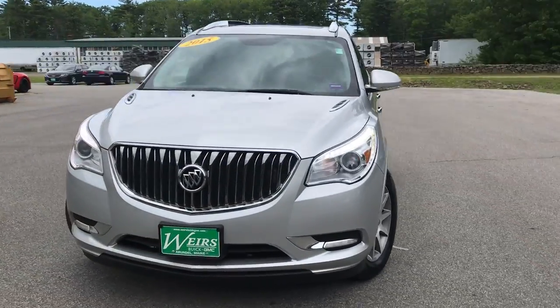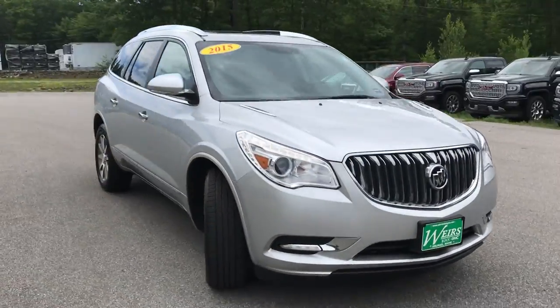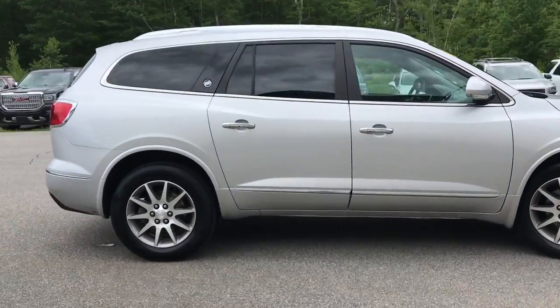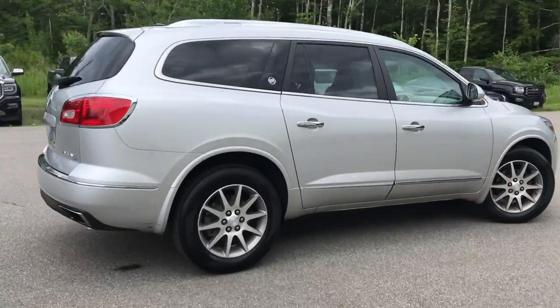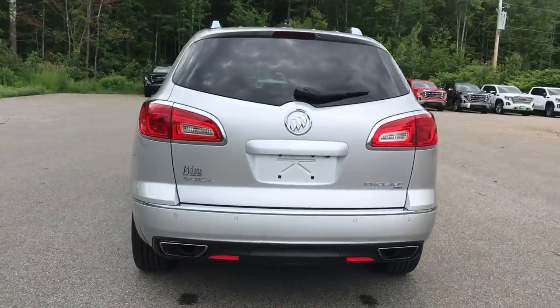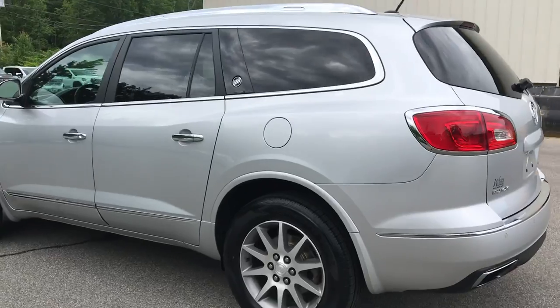Good morning. Over here at Weir's View at GMC Route 1 in Arundel, Maine. I just wanted to do a quick walk-around video of this 2015 Buick Encore all-wheel drive that we have here at the dealership. This was a recent trade. It's in very good shape — it's only got a little over 47,000 miles on it.